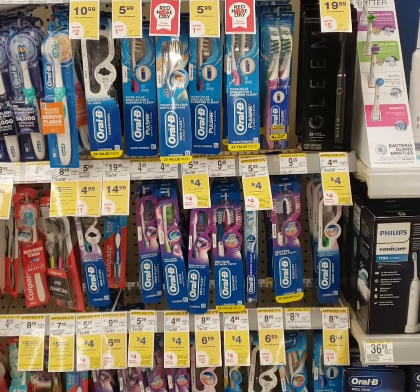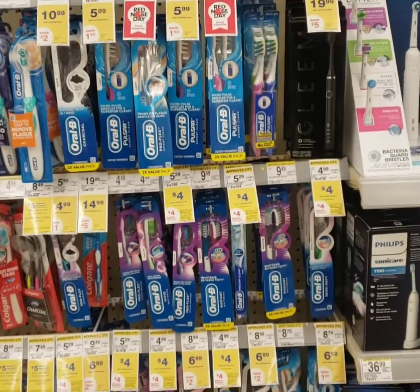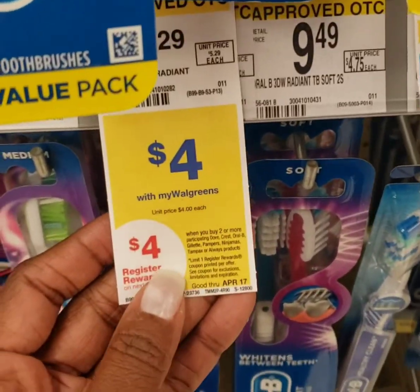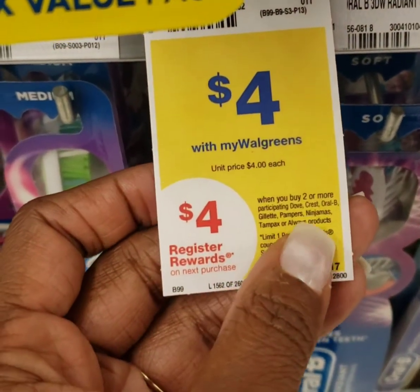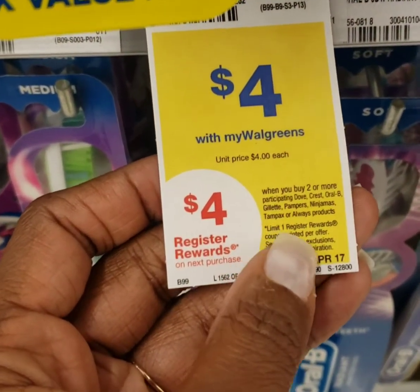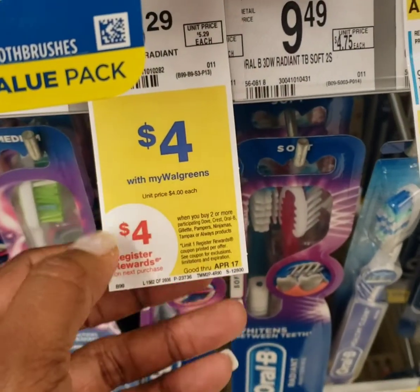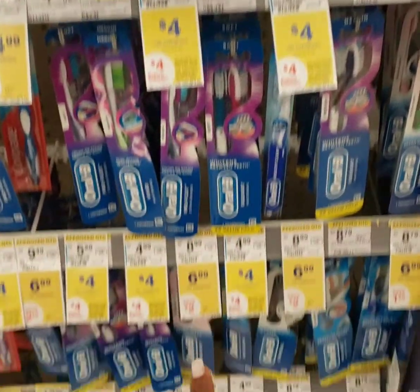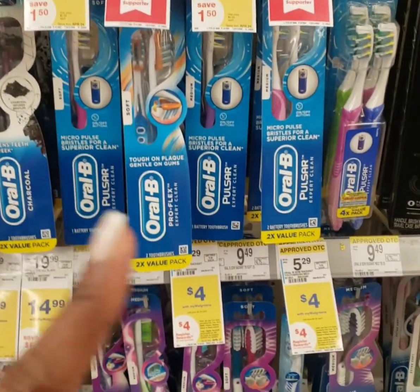The first store that I'm in is Walgreens. They have some really fantastic deals going on. The first deal I'm encouraging you guys to do is on these Oral-B toothbrushes, but there's a host of other products included: Dove, Crest, Oral-B, Gillette, Pampers, Tampax, and Always. They're priced at $4. As you can see, some of these toothbrushes are marked for $4, and some of the toothpaste is also marked for $4.